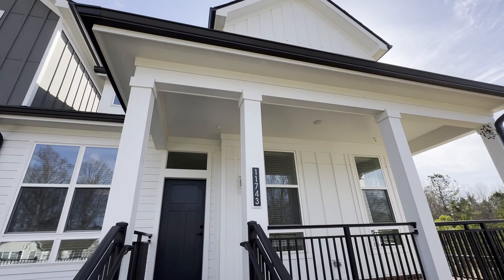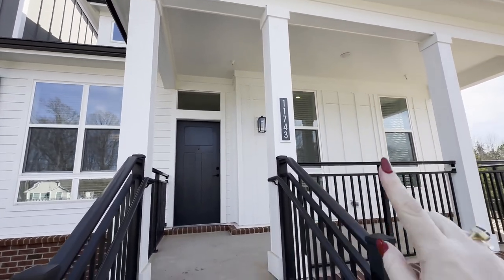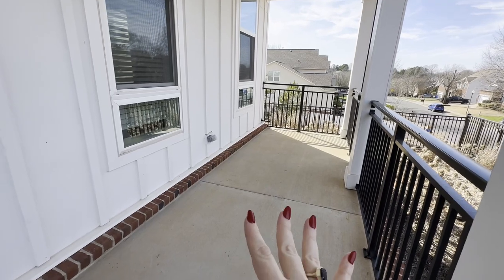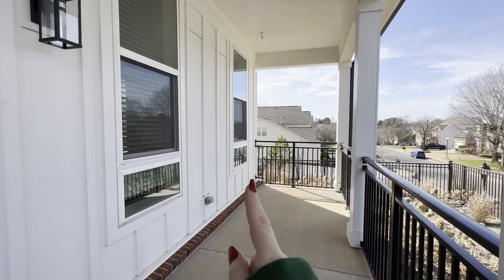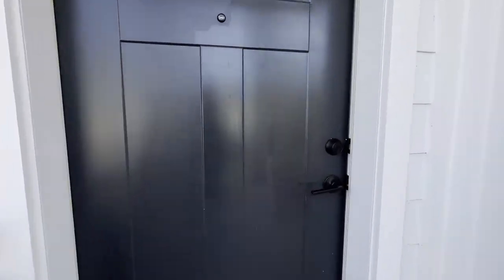I'm going to start from the exterior. What's beautiful is this one is white — it's got this beautiful farmhouse look and you've got this great patio for entertaining. You've got plenty of room for some really nice patio furniture. It also has an outlet here too. And what's great is that this is a corner unit, so a really, really nice place.